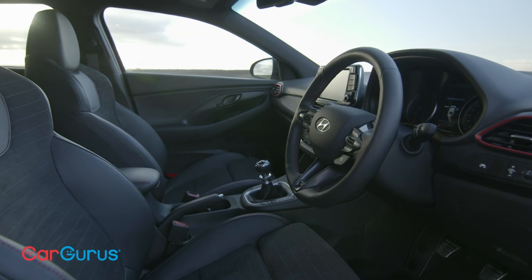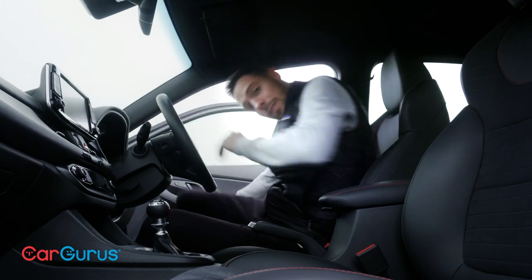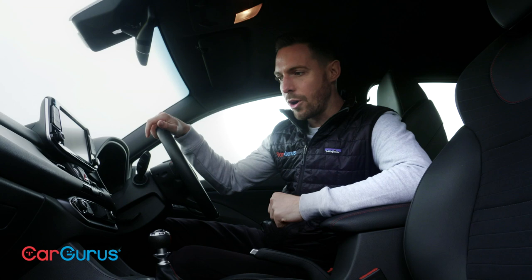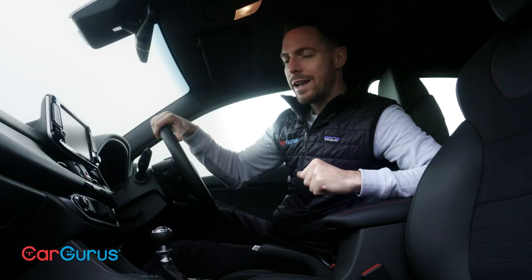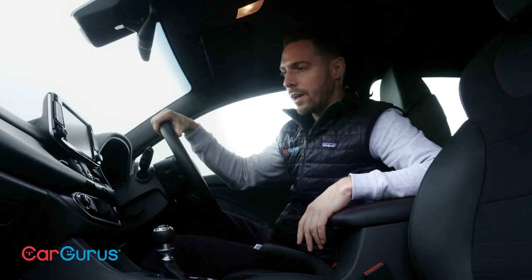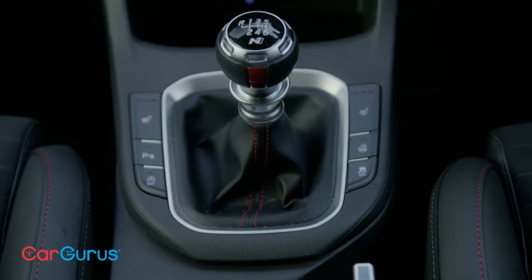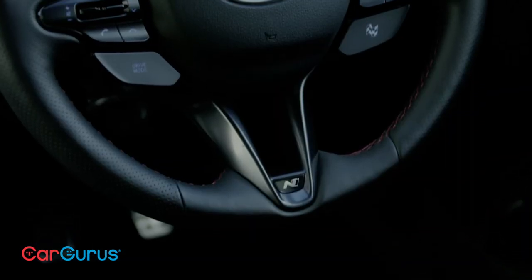At just under £30,000, the i30 Fastback N carries a £500 premium over the regular i30 N. The cabin, meanwhile, is hardly a showstopper. There are some hard scratchy plastics here that make it feel fairly mass market — something like a VW Golf feels way more premium inside. What it is, is a functional interior: hard wearing, spacious, solid and sensibly laid out. If you want Volkswagen or Mercedes levels of cabin quality, you'll have to pay a 10 or 20% premium for it.